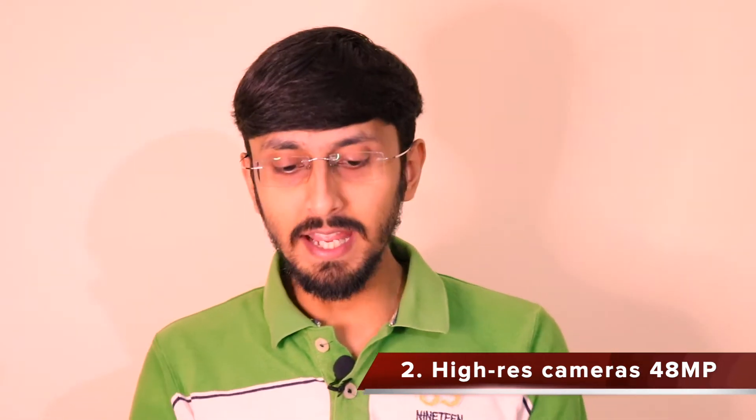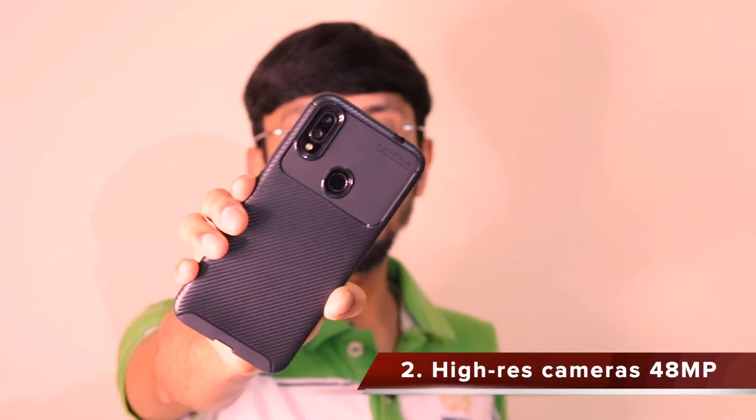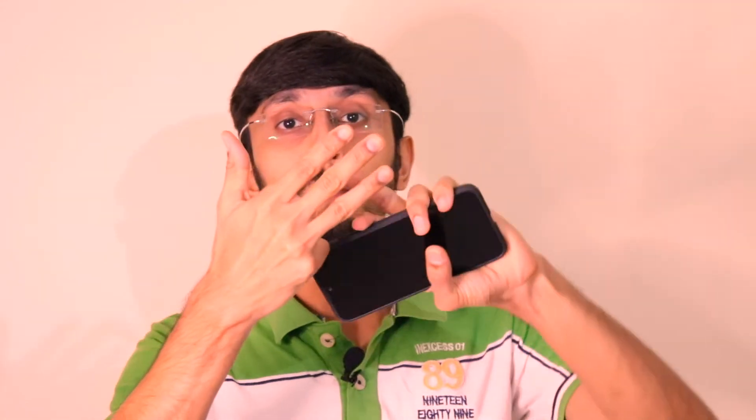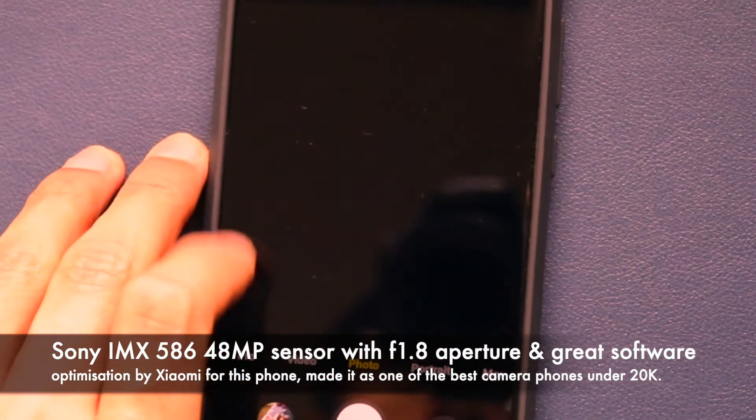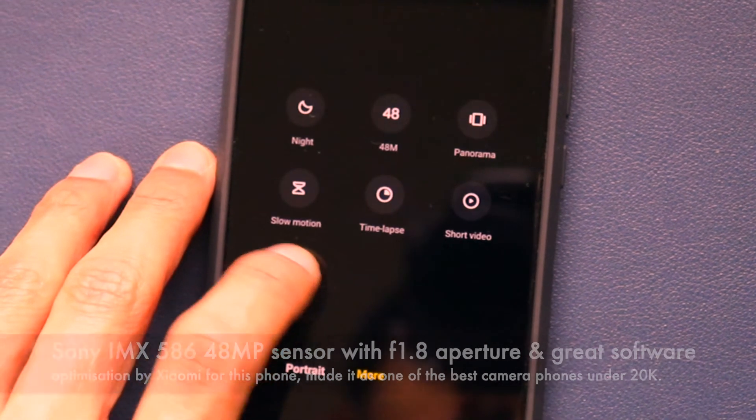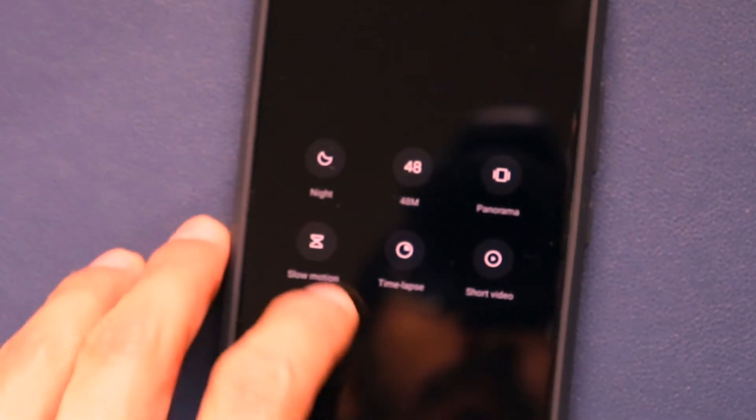The second thing the Redmi Note 7 Pro revolutionized is high megapixel cameras. It was the first device with the Sony IMX 586 48 megapixel sensor in a dual camera setup at the back. This is one of the best sensors available even today. For context, OnePlus used this same 48MP Sony IMX 586 sensor on the OnePlus 7, 7 Pro, 7T, 7T Pro, 8, 8 Pro's ultra-wide, and the OnePlus Nord — six to seven devices — showing just how great this sensor is.